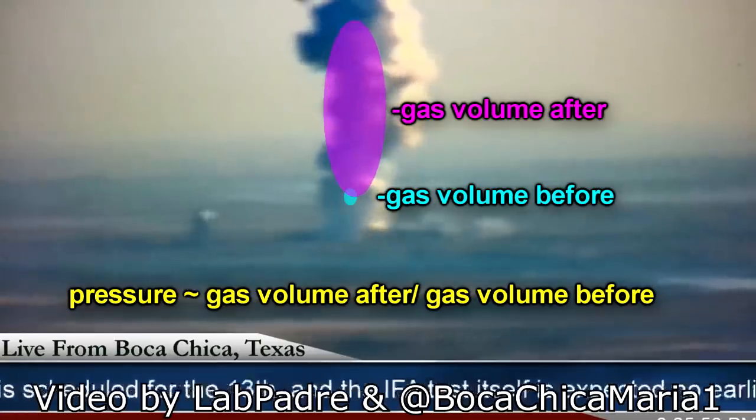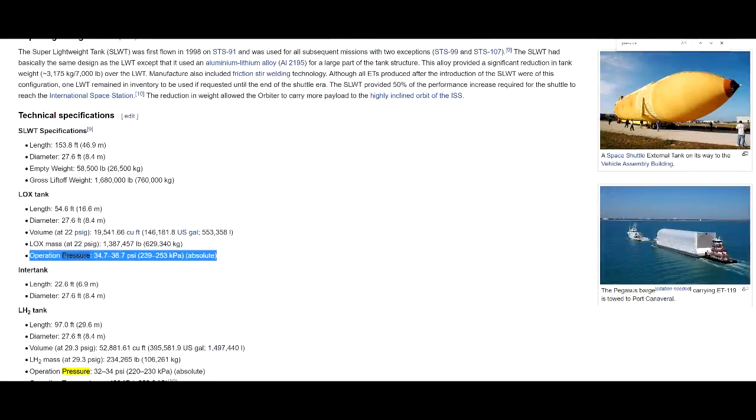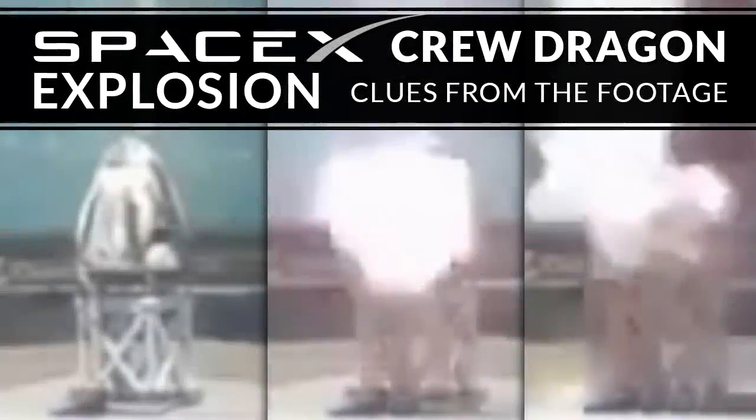Typically the tanks run under slightly more than ambient pressure. The turbo pumps at the bottom take the pressure up to about 100 atmospheres. So I've just got no idea why the pressure was so high in their tanks, and no explanation has come forth from SpaceX.